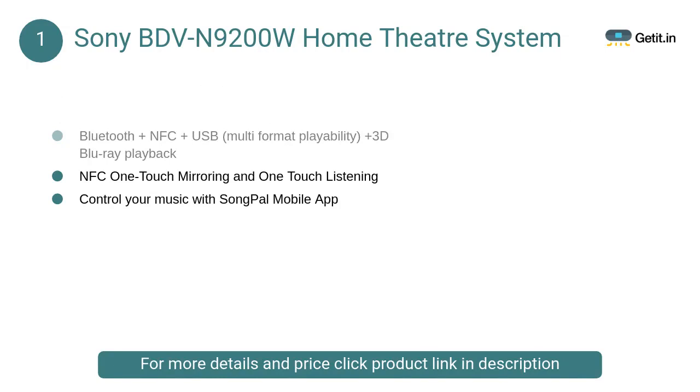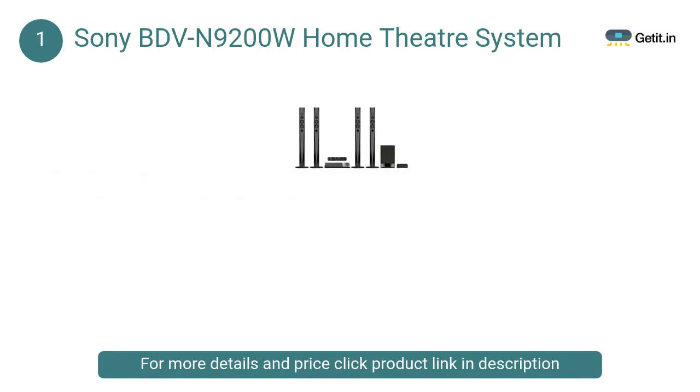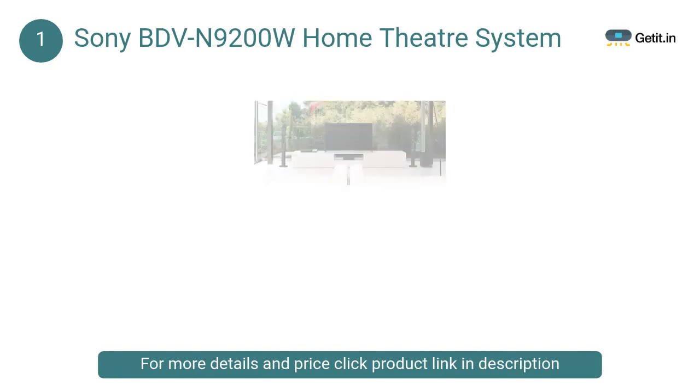At number 1, Sony BD VN 9200W Home Theater System: The Blu-ray player comes with monitors and subwoofers for a complete range of music acoustics and bass output. The speakers are built using mica-enforced glass fiber cone that allows for an even wider range of frequencies and improves the clarity of sound output.